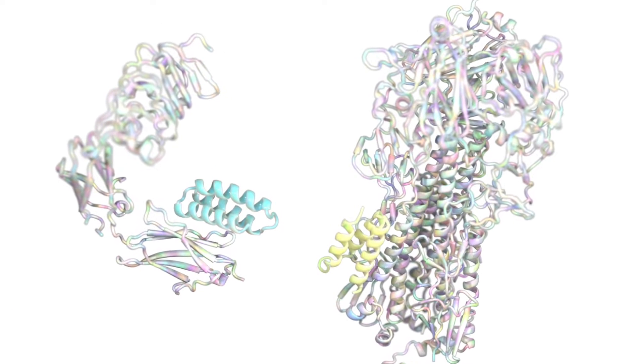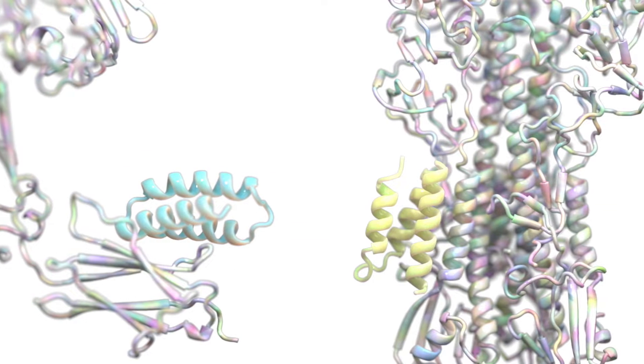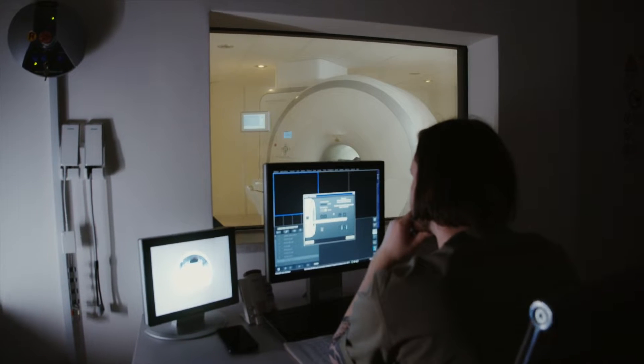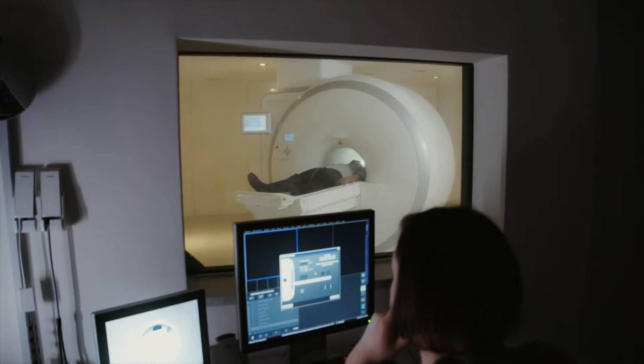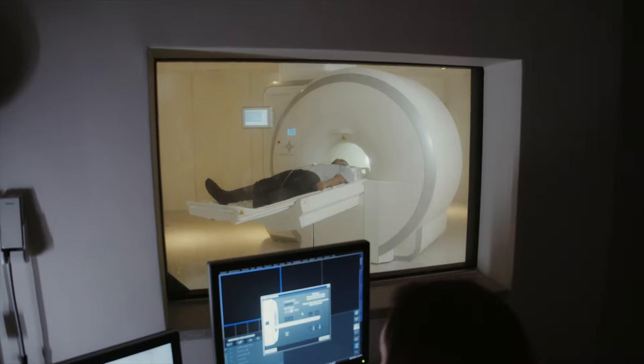If we could reliably create proteins that could stick to other proteins, that would be a huge step forward in how we treat or even detect diseases. This would impact cancer, diabetes, inflammation — in fact, just about any health disorder you can think of.